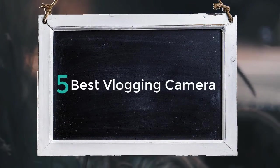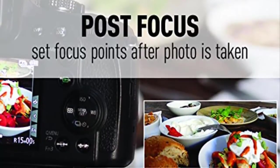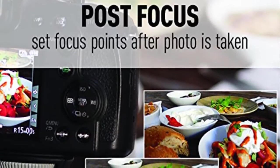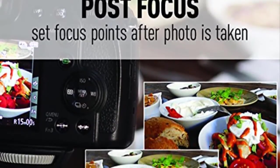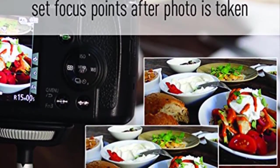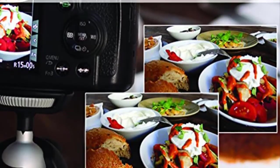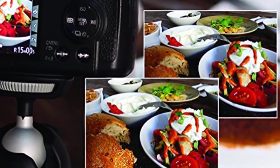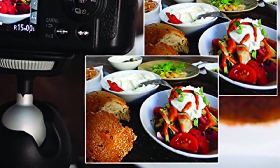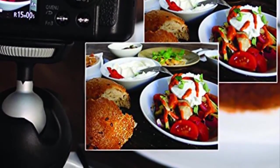Five best vlogging cameras. Hello, in this video we are going to check out five best vlogging cameras. We made this list based on our personal opinion as a result of hours of research. We've ranked the products based on their quality, specifications, and all other important facts. We've tried to select them in a various price range so you can easily find the best product for you. You will find the product links in the description.